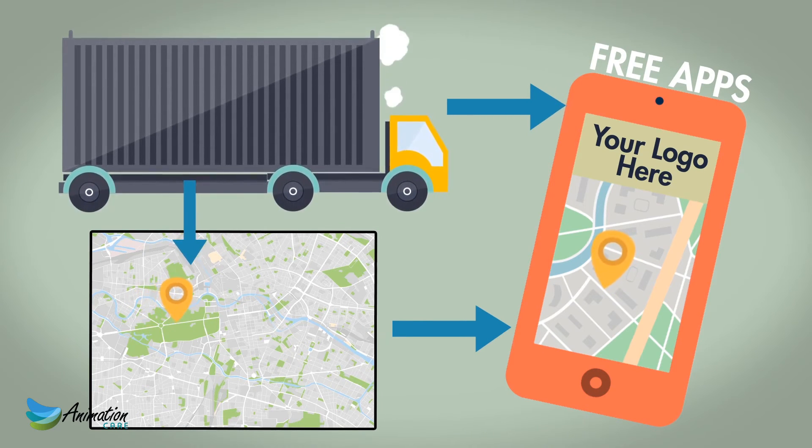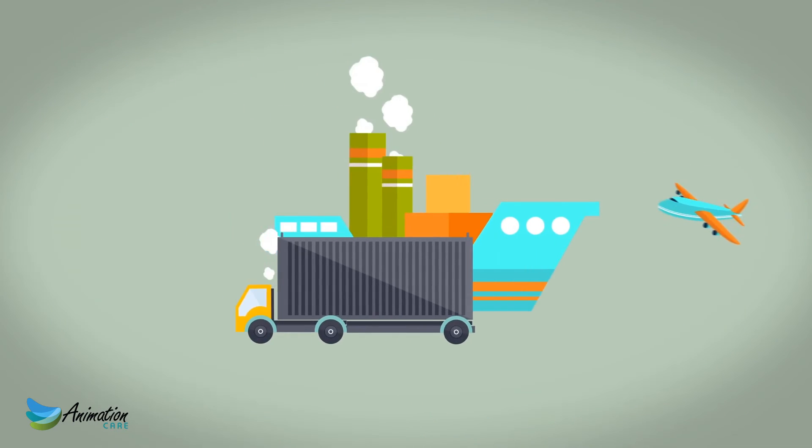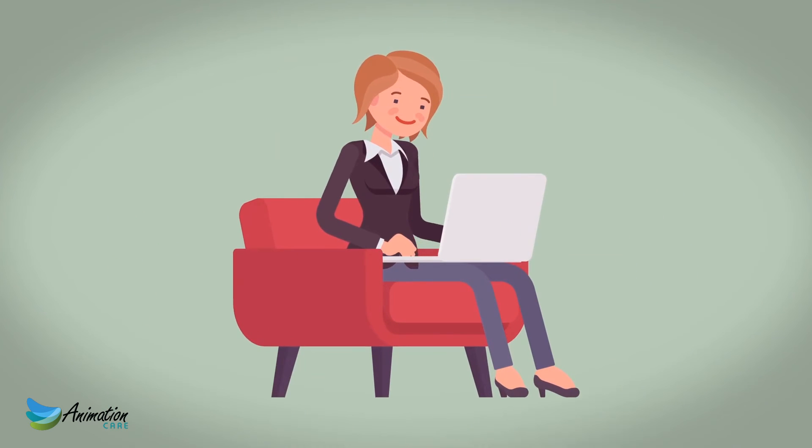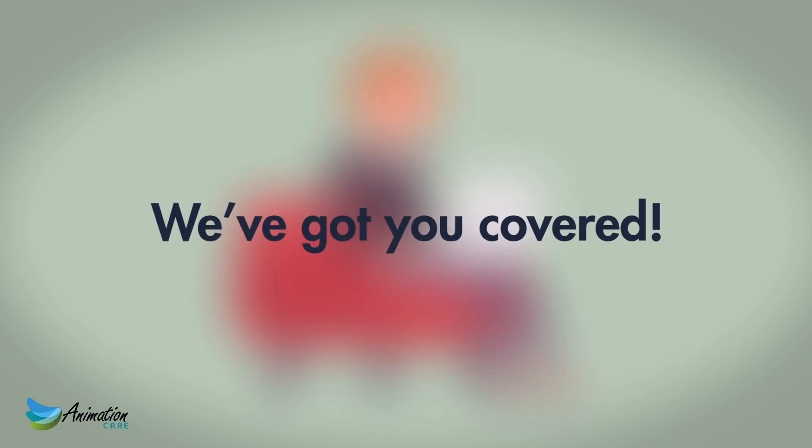Your customers may also use our free phone app to receive notifications of collection and delivery, to search their own shipments, and it even carries your company logo. Whether you're a freight forwarder or a business that has a lot of parcels to deliver, a distributor or even a transportation company, we've got you covered.